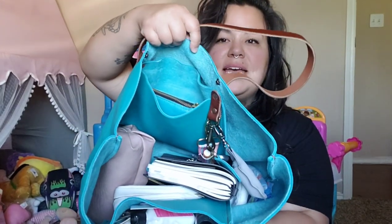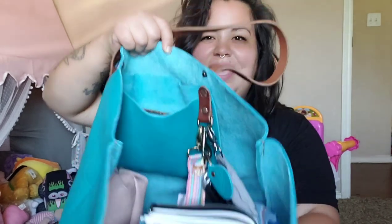I'm going to unpack the bag — this is what the inside looks like with all my stuff, and there's still tons of room. I'll show you the pockets it comes with too. This is my mom bag and my kid bag. I have my planner — my Erin Condren planner.